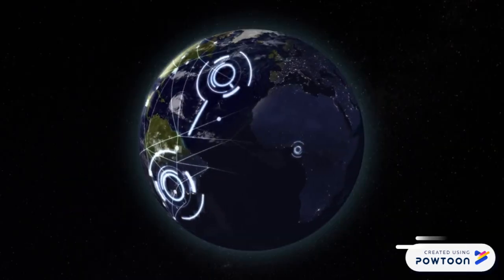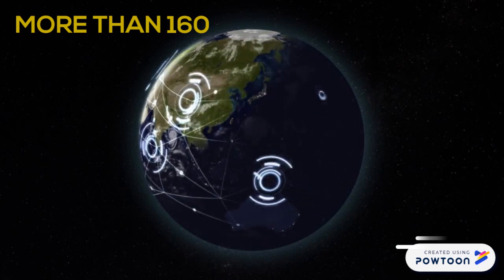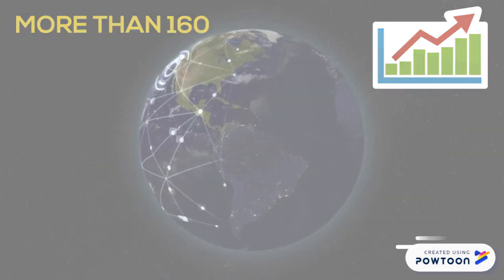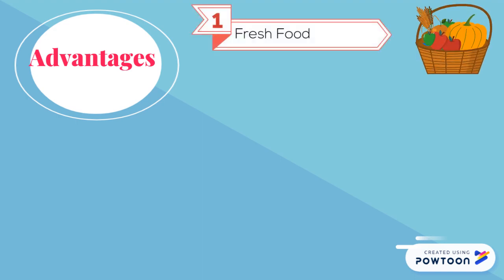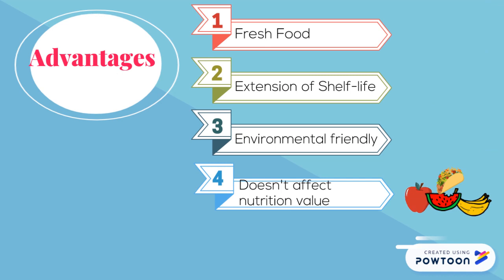More than 160 gamma radiation plants around the world are currently operating, each working on different applications. It is an emerging technology with minimum risk. The main advantages of gamma irradiation are: fresh food, extension of shelf life, environmentally friendly, and it doesn't affect nutritional value.